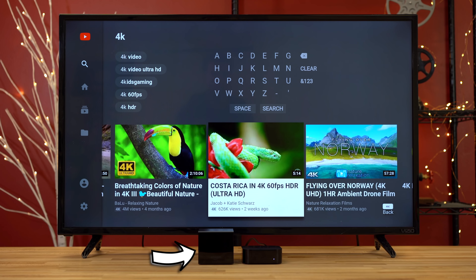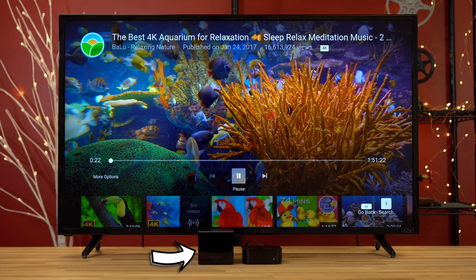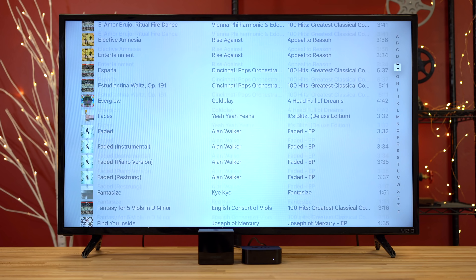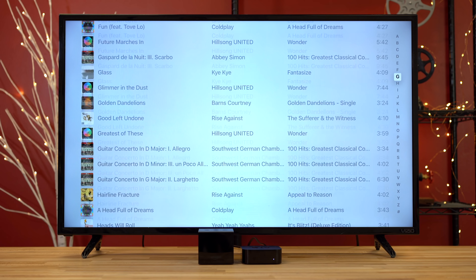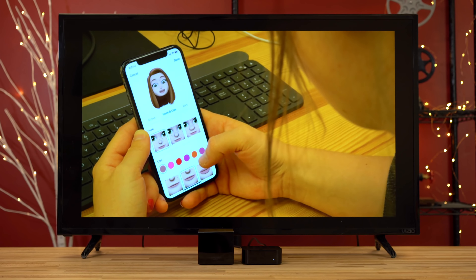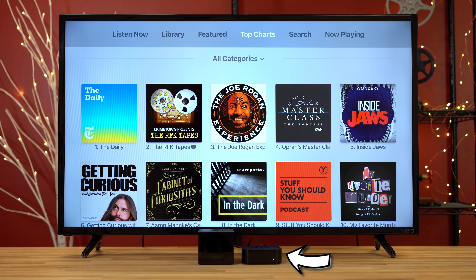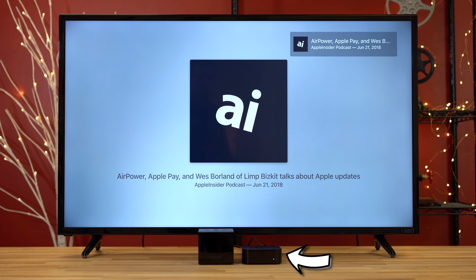One plus for the Cube is that you can watch 4K content on YouTube, which won't work on Apple TV since it doesn't support YouTube's VP9 codec. Both devices work well for their own ecosystems — movies, photos, and music — so whichever one you're more invested in may work better for you. The nice thing about the Apple TV is that you can AirPlay content straight from your Apple device, even when showing others photos or videos. Apple TV also has podcasts, which works very well and is convenient for home listening.